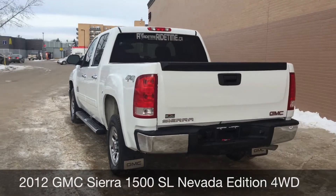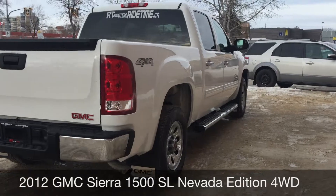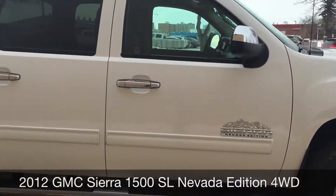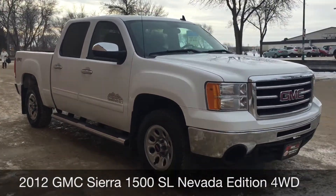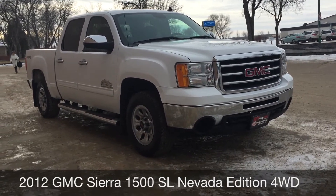Chrome running boards are along the side. The body is in great shape. You do have mud flaps, which is always a handy feature. Front tow hooks at the front. Overall, a fantastic looking truck.